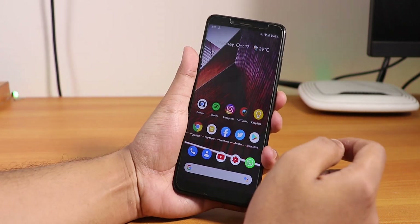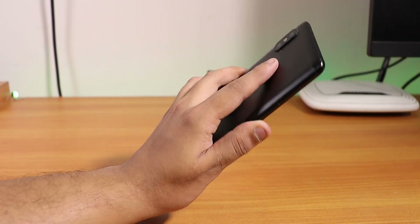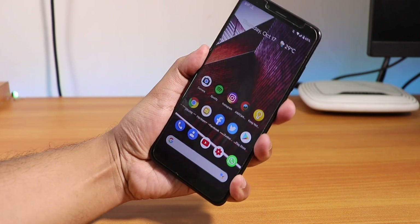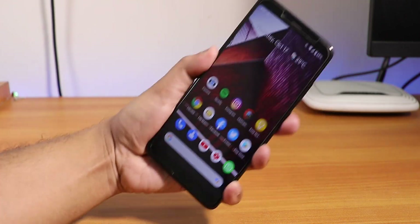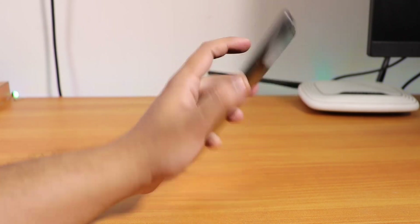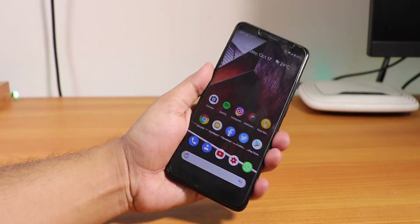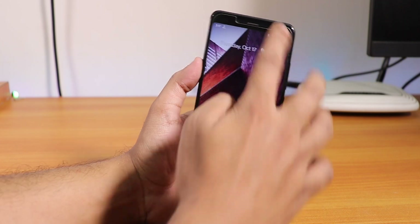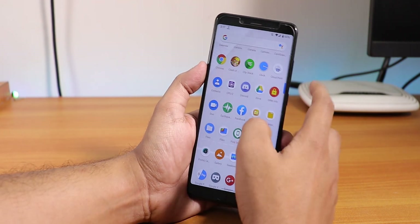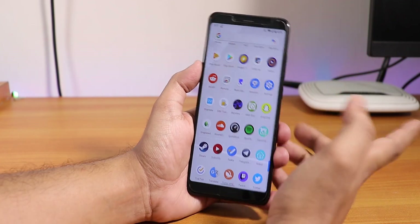Let me quickly show you the fingerprint scanner speed. As you can see, the fingerprint scanner is working fine with no issues whatsoever.